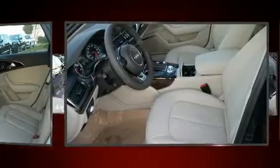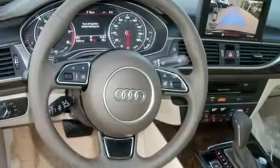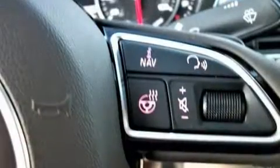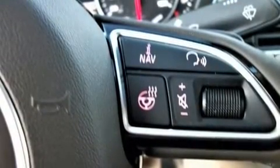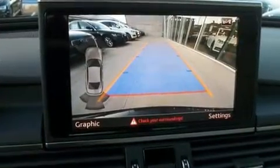Audi prioritized comfort and style by including speed-sensitive wipers, heated front and rear seats, a blind-spot sensor, and one-touch window functionality. With high-intensity discharge headlights illuminating your path, you'll always appreciate maximum visibility.